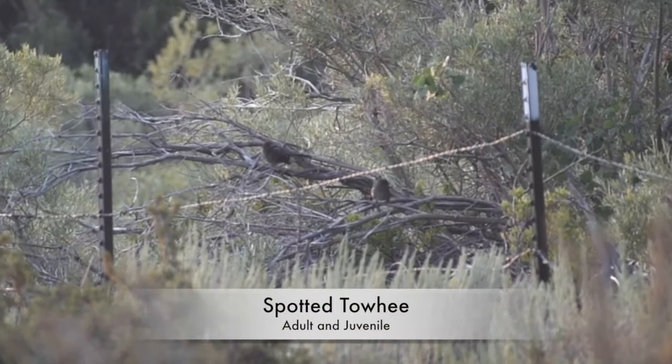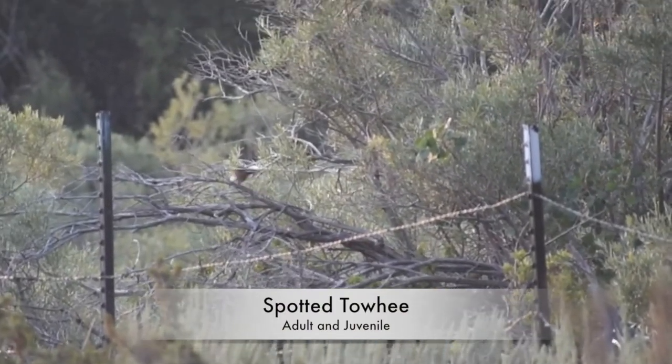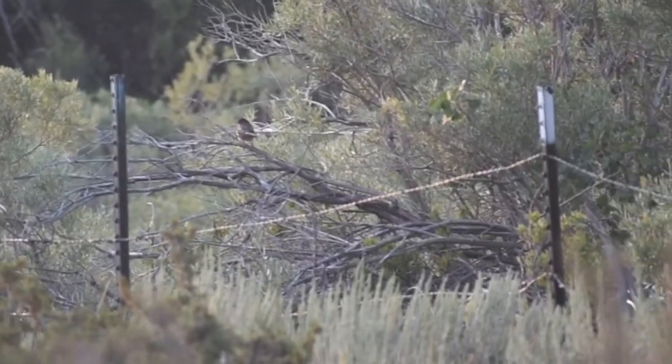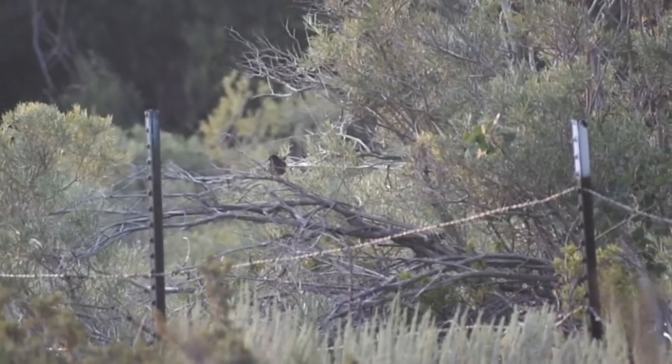I believe those are some spotted towhees over there — could be wrong, they're very far away. Hopefully we'll get a better look as we walk over that way.